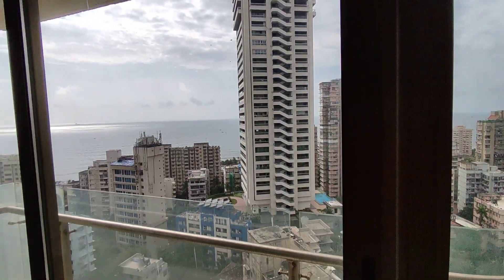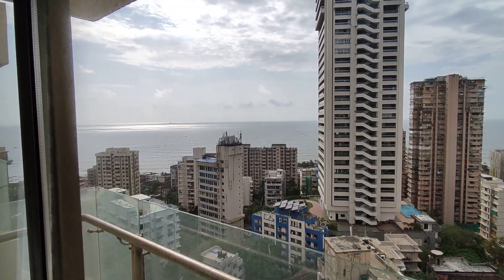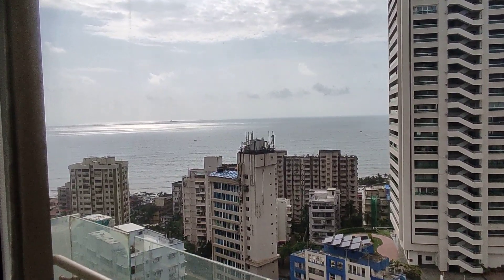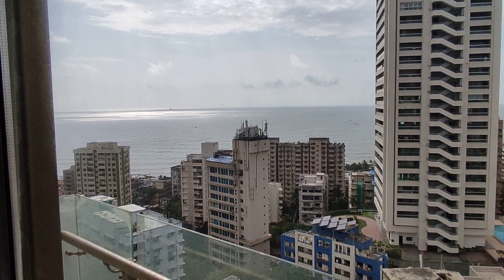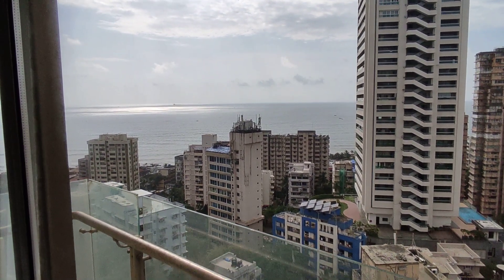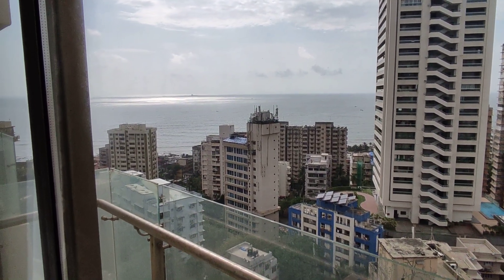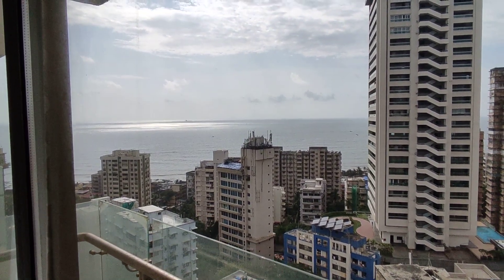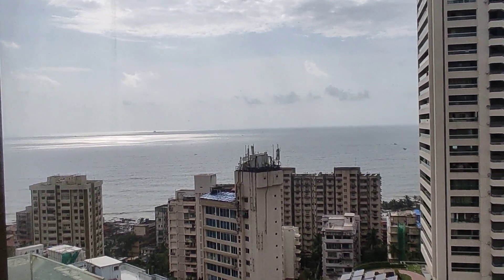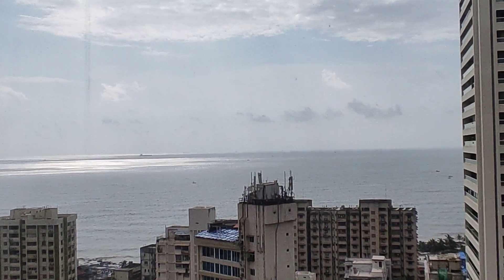So this is the 4 BHK which you have had a look at — a 2200 square feet apartment. For pricing, the quoted price is around 22 crore. For further information on the project, you can certainly reach me. My name is Vikas Harshaig and you can call me at 7506650333. I am leaving you with this beautiful, infinite view of the sea.